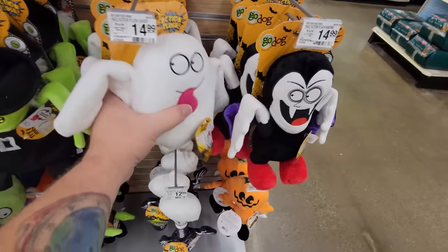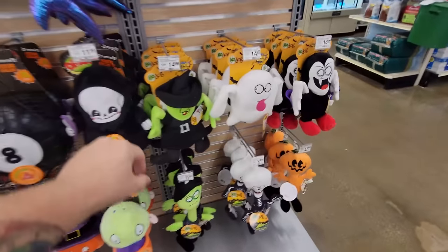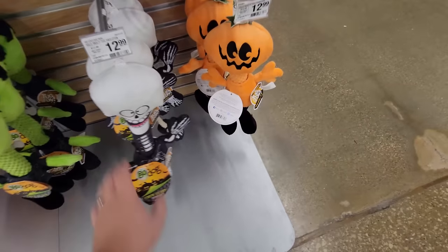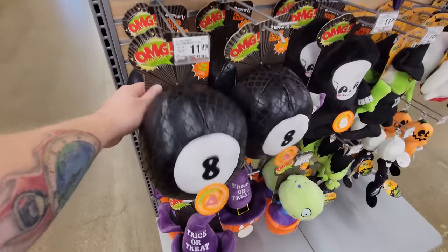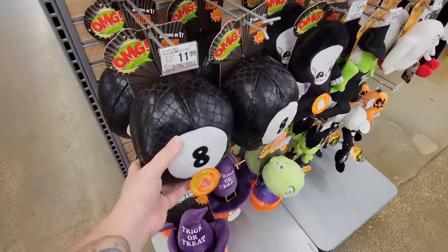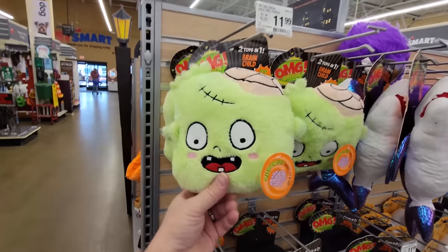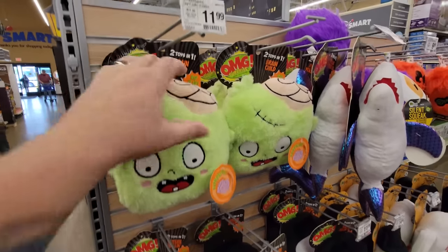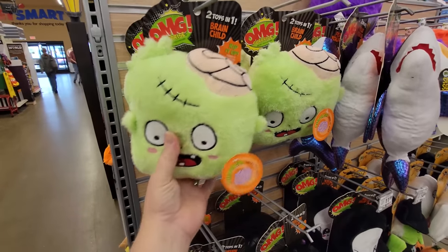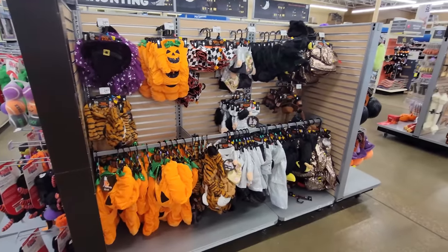Every one of them has some kind of squeak or crinkle — a ghost, a Dracula, a witch, and this guy down here with the long neck, it's a skeleton with a long neck for your dog. What's up with the eight ball surprise — there's a hidden toy inside! So maybe your dog literally tears it apart and finds a surprise toy. And this one is called 'Brain Child' — hidden toy inside, maybe shaped like a brain!